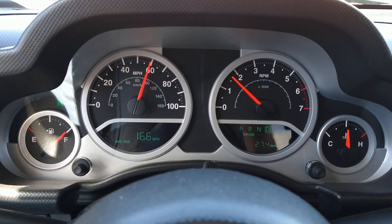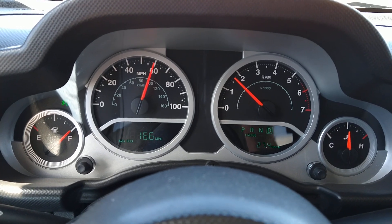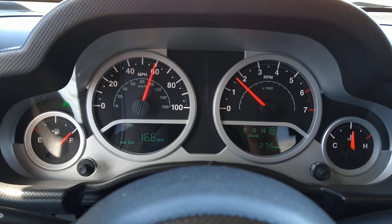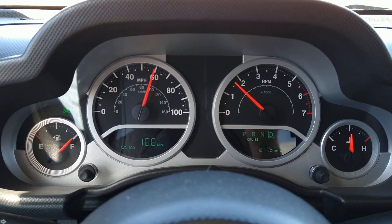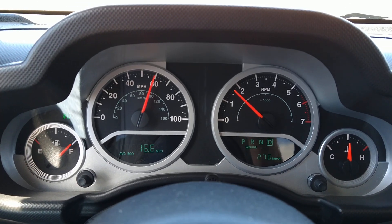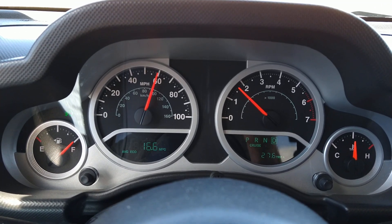We're going right at 60 miles an hour right now. At 60 with the overdrive engaged, we're at right about 1650 RPMs.